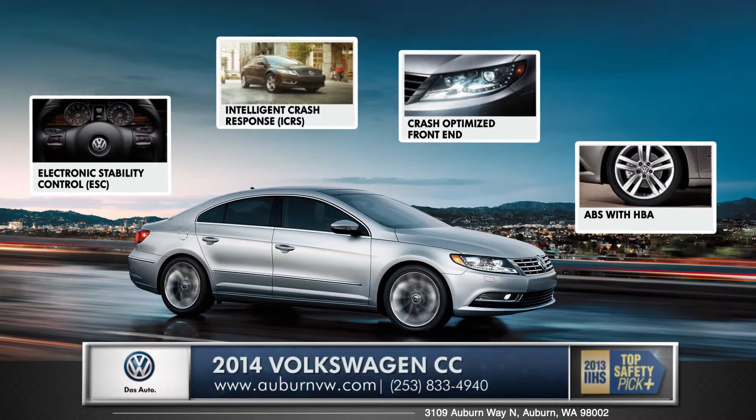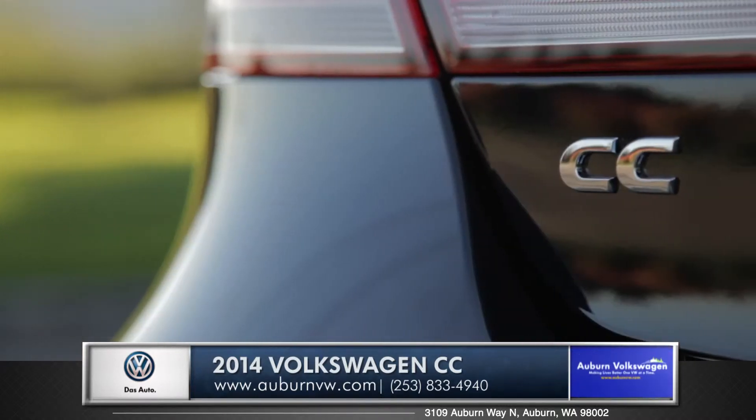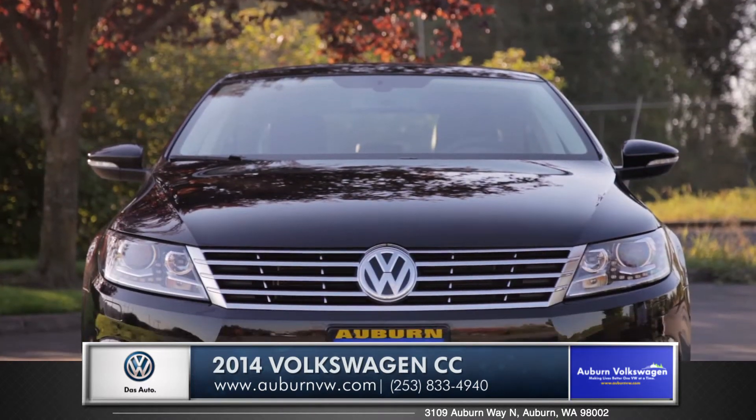These subtle features may go unnoticed by many, but they are the reasons why the CC is a top safety pick from IIHS. The CC has truly carved out a class of its own, so come down and see us and check out the 2014 Volkswagen CC.